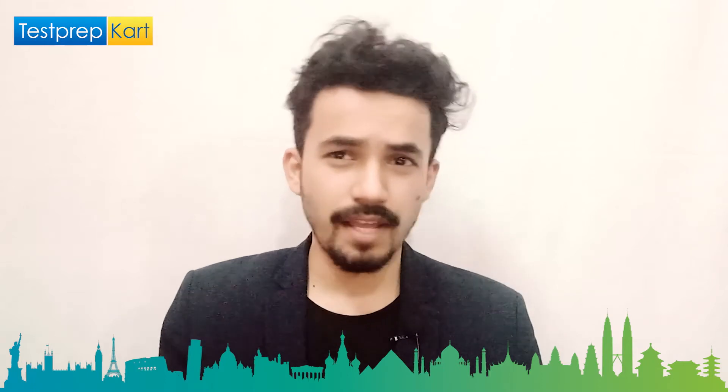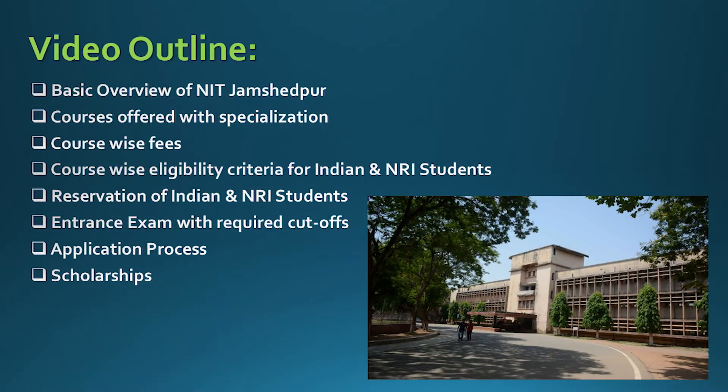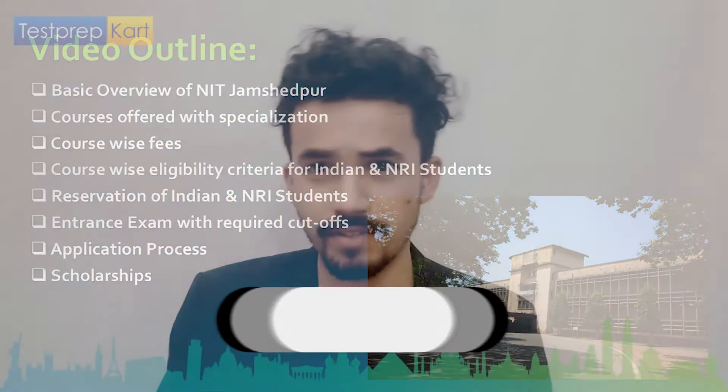Before starting this video, let me tell you what we are going to cover in the next 10 minutes. We'll start with the about and highlights of NIT Jamshedpur, then move on to the courses offered with specialization, then course-wise fees, eligibility criteria for Indian and NRI students, reservation policy, entrance exams required, application process, cut-offs, and scholarship opportunities.